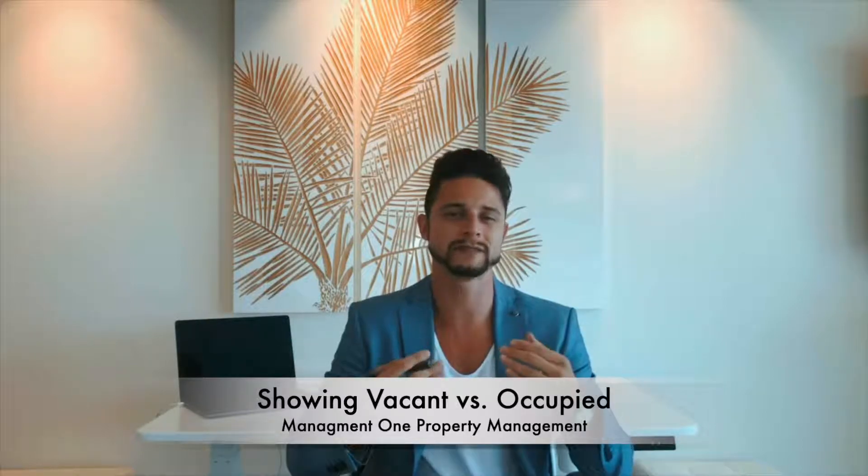When we say vacant, we don't necessarily mean nothing and no furniture in the property. We actually highly suggest and recommend that when you do sell the property, you do stage it. But for today's purposes, we're talking about vacant — no one living in the property — versus occupied, whether it's yourself or, in most cases, occupied by the resident.